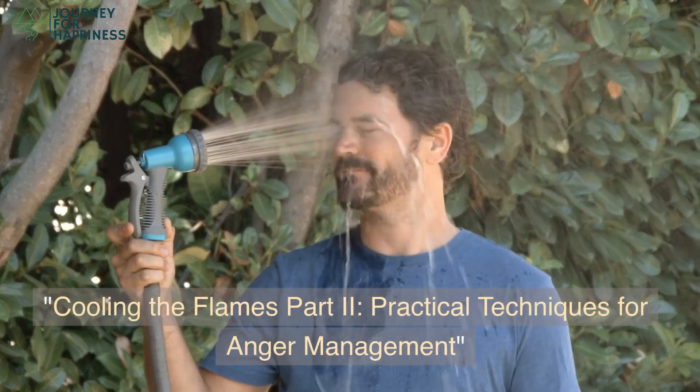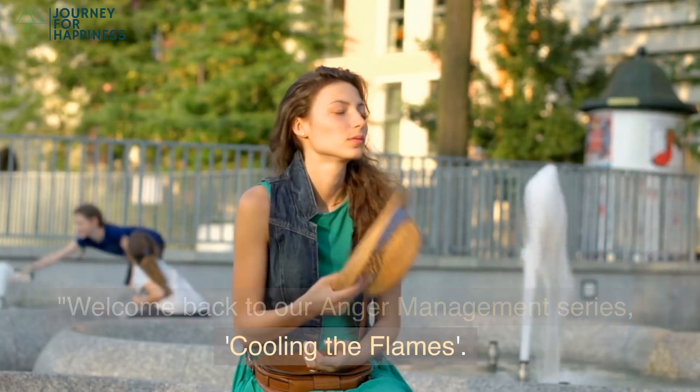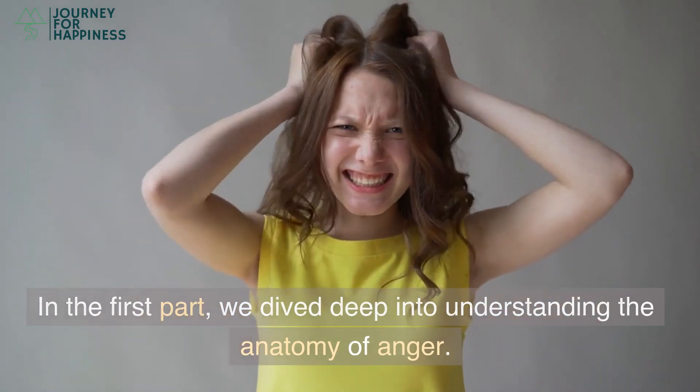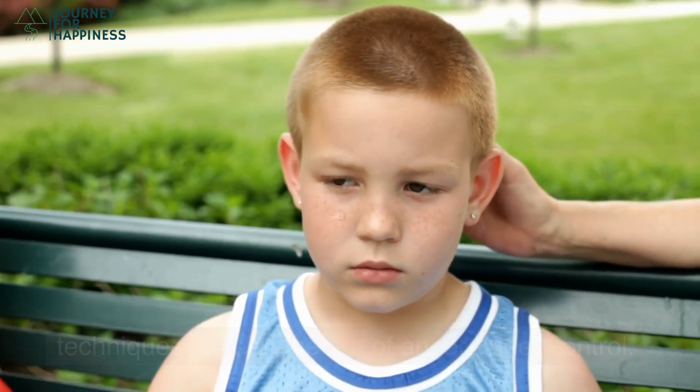Cooling the Flames, Part 2: Practical Techniques for Anger Management. Welcome back to our Anger Management series, Cooling the Flames. In the first part, we dived deep into understanding the anatomy of anger. Today, we're getting our hands dirty with practical techniques to keep the fire of anger under control.